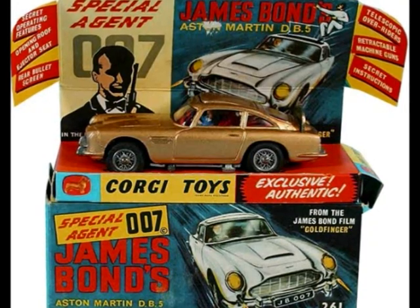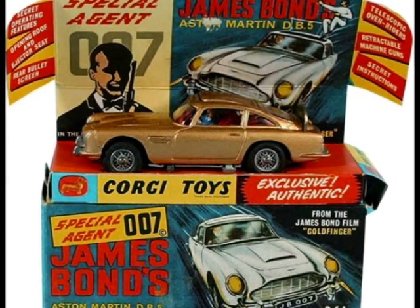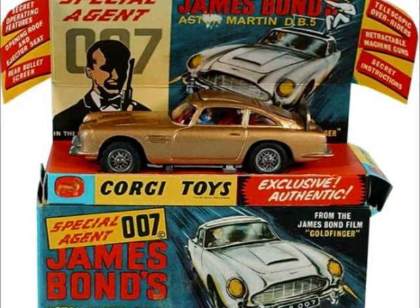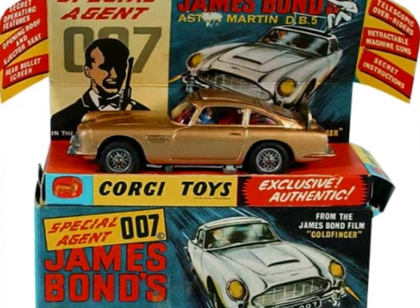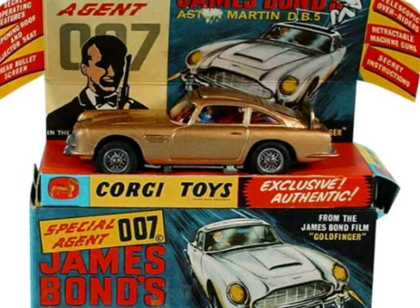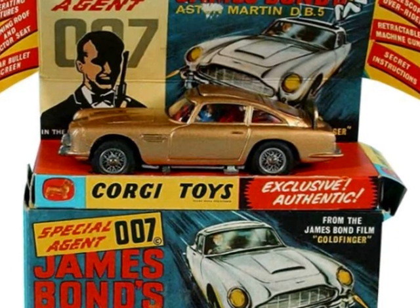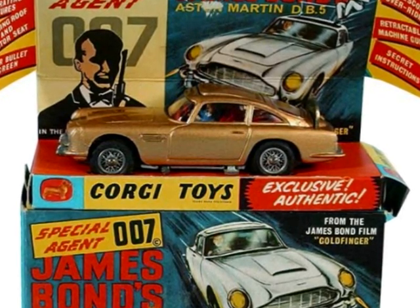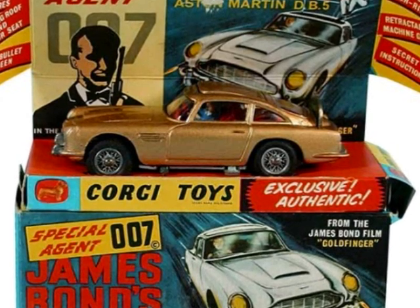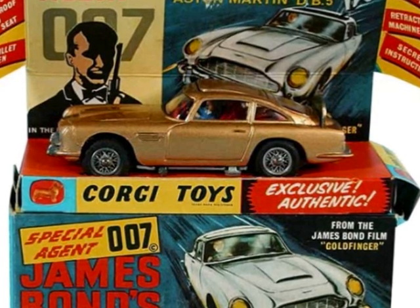The next memory I have is a Corgi James Bond Aston Martin DB5. It was bigger — about a 1:32 scale, so bigger than the 1:64 Matchboxes — but it was cool. It had wire wheels, it actually did things. It had a little plastic guy that shot out of the ejector seat through the roof, a pop-up bulletproof shield in the back, and machine guns that popped out of the front. It actually encouraged your imagination by playing with this die-cast car. It was so, so amazing.